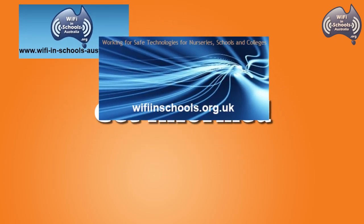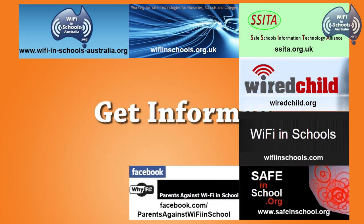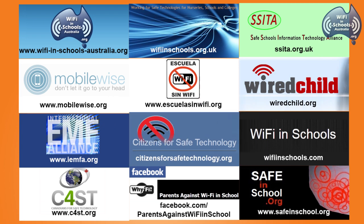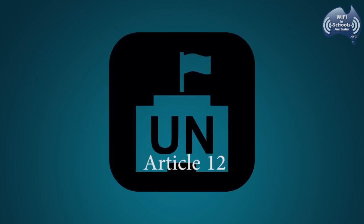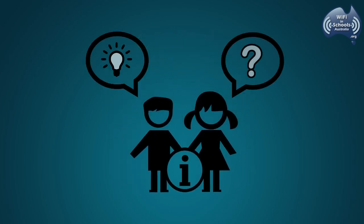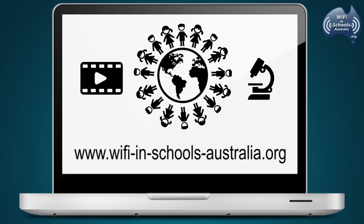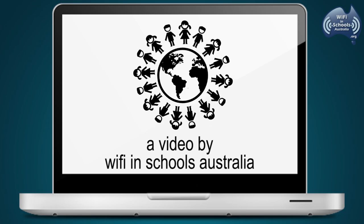To help facilitate discussion, please get informed on the health concerns from wireless radiation-emitting technologies used at school and at home. Promote the safe use of technology by children and staff and reduce wireless radiation. As set out in Article 12 and Article 17 of the UN Convention on the Rights of the Child, children have the right to age-appropriate information and to be able to participate in the decision-making processes that affect their lives. For more videos and scientific information, visit www.wifiinschoolsaustralia.org